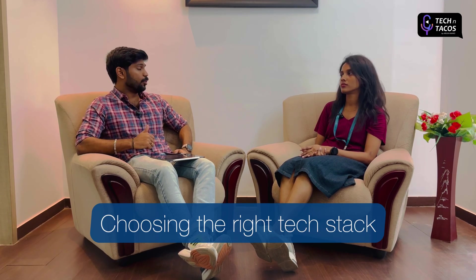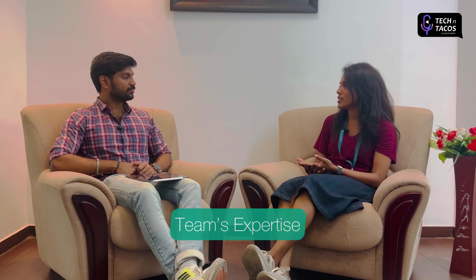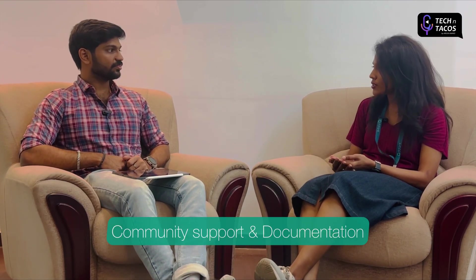Let's start by discussing the importance of choosing the right tech stack for web app development. Krystal, in your experience as a web developer, how do you approach the decision-making process? When it comes to choosing the tech stack, I consider various factors. First and foremost is understanding the project requirements and desired outcomes, then our team's availability and expertise, application security, performance, flexibility, documentation, and community support.